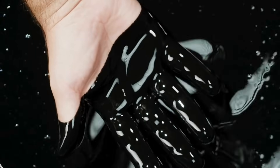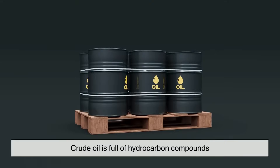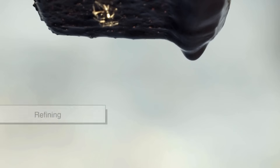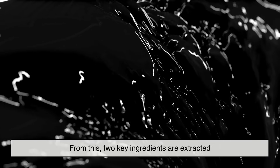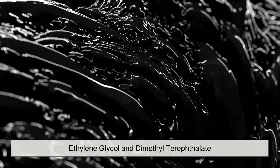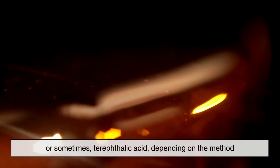The journey begins with crude oil — yes, the same fossil fuel that powers our cars and airplanes. Crude oil is full of hydrocarbon compounds, and through a process called refining, it's broken down into smaller chemical components. From this, two key ingredients are extracted: ethylene glycol and dimethyl terephthalate, or sometimes terephthalic acid, depending on the method.